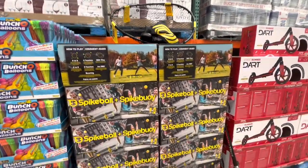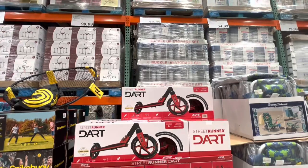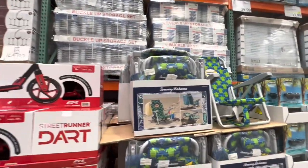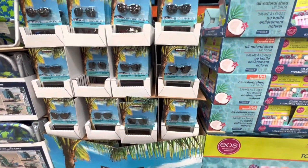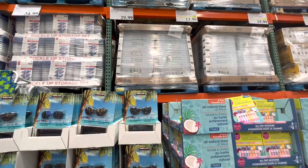Dart is on deal this month — it is $20 off the regular price. The street runner. For $35 you have these Tommy Bahama kids beach chair. Kirkland sunglasses are at the regular price for $30.